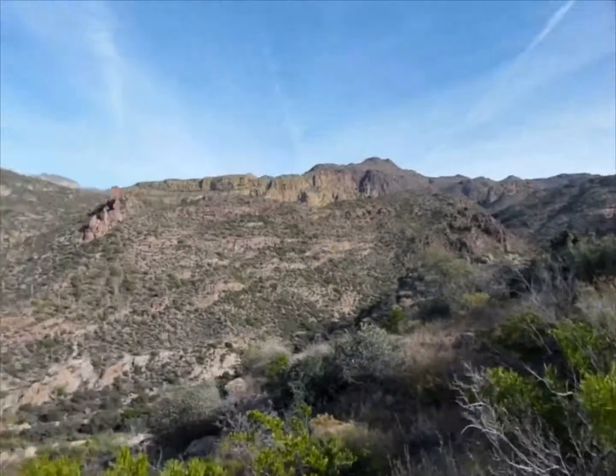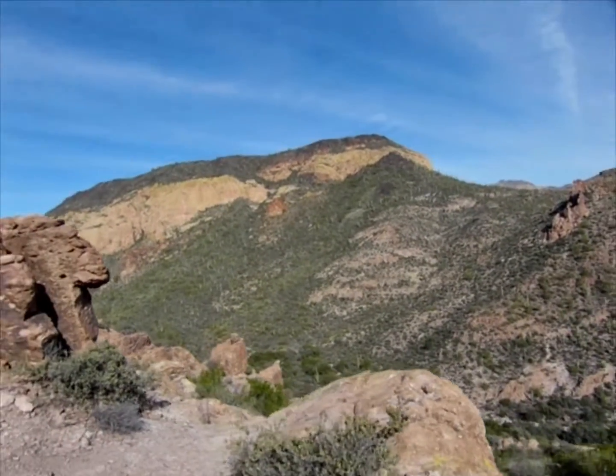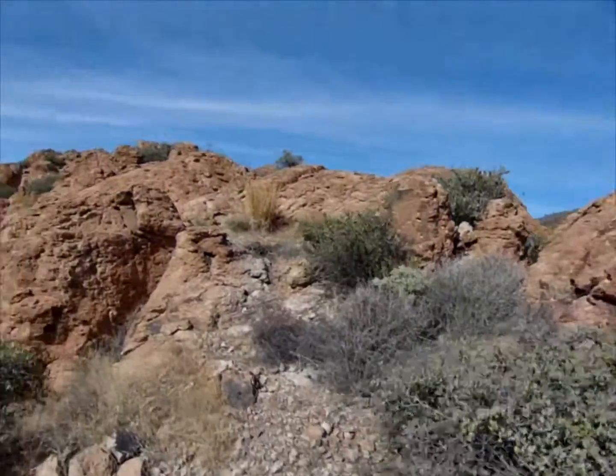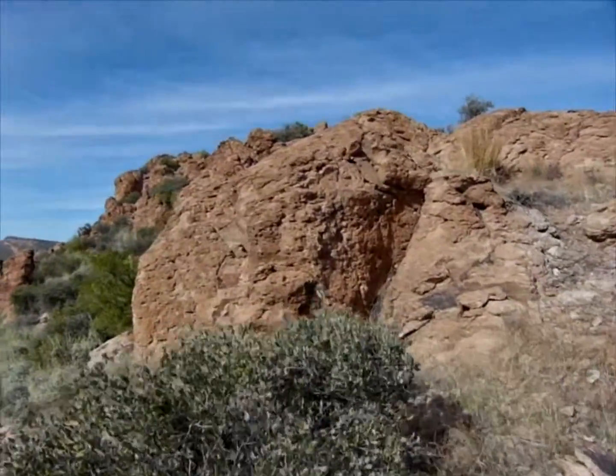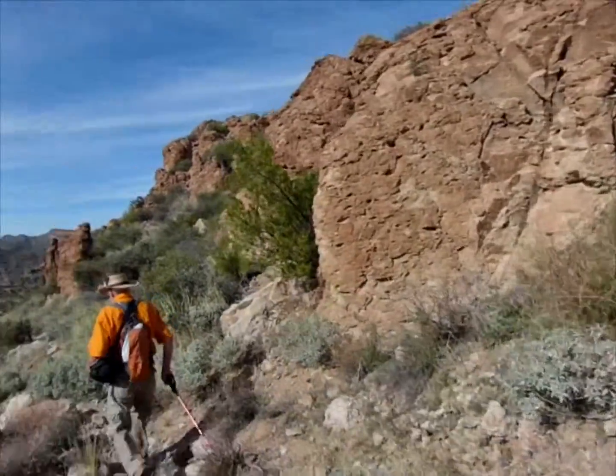That still looks like Kaling. I zoomed and I really couldn't tell too much more. But sometimes on the computer screen you can zoom even more. I just couldn't quite tell — it surely makes sense.